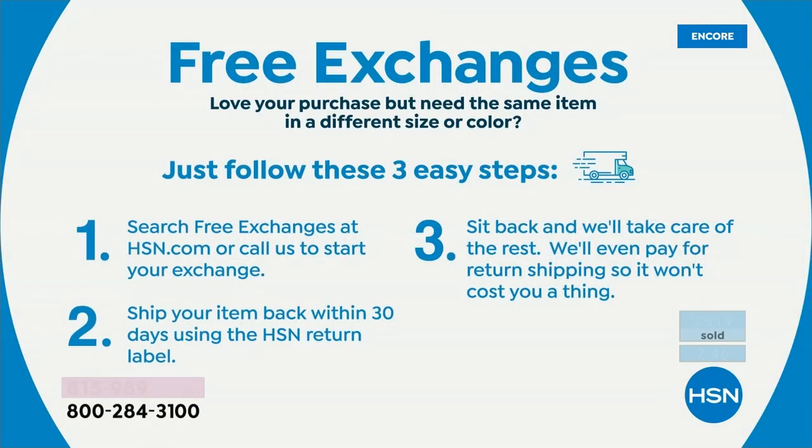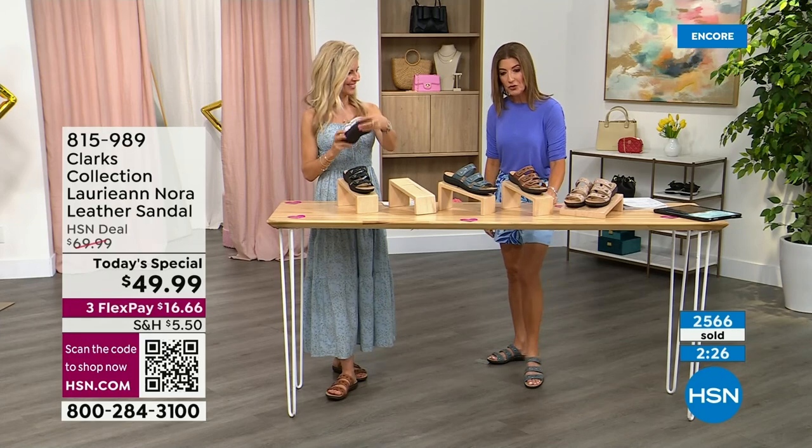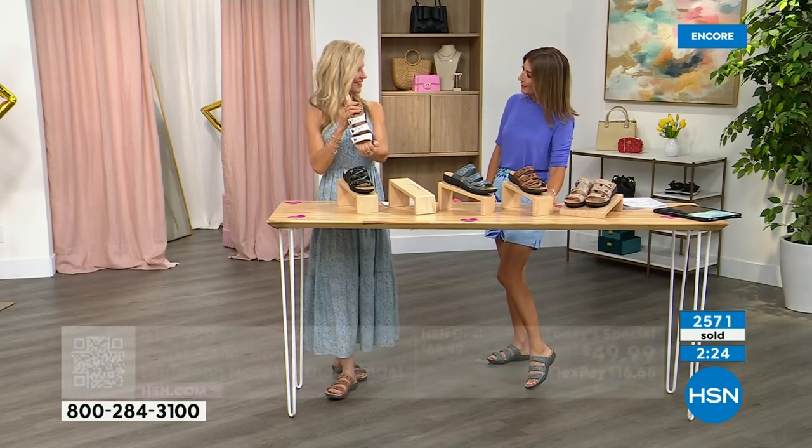It's easy to exchange your color or size — we'll even pay for the return shipping. That's how confident we are that you're going to love these. We just want you to get them on your feet because once you do, you're going to say you've found your perfect summer sandal and vacation shoe.